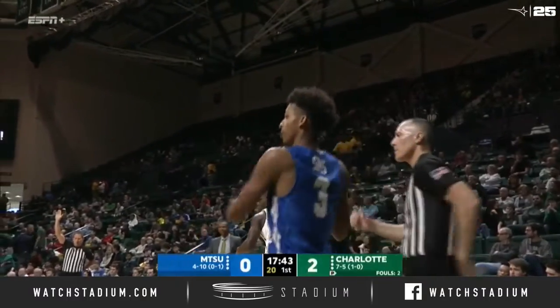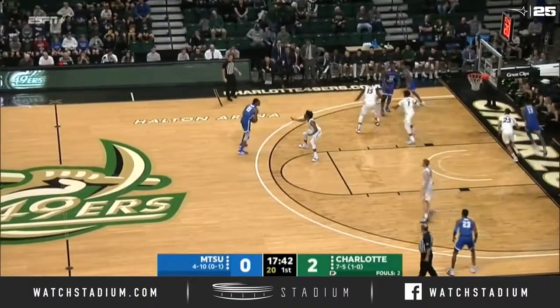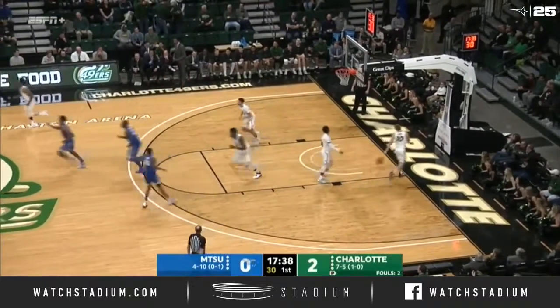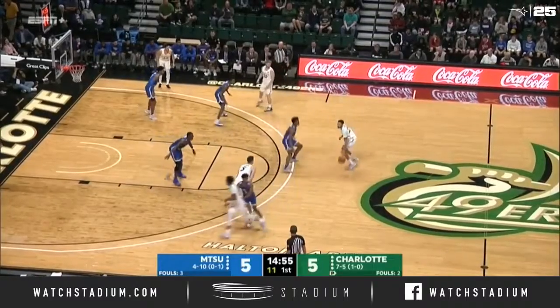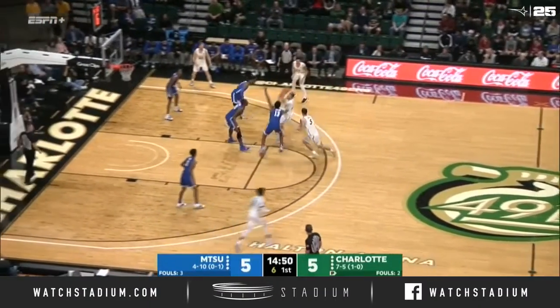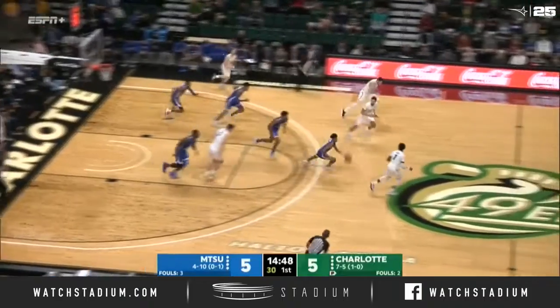Certainly a strategy they've worked on, and almost another turnover as Milner fires a three — knocks it down. The Blue Raiders are back in man-to-man. That's important: when Charlotte gets stops, they're able to keep the Blue Raiders out of that.